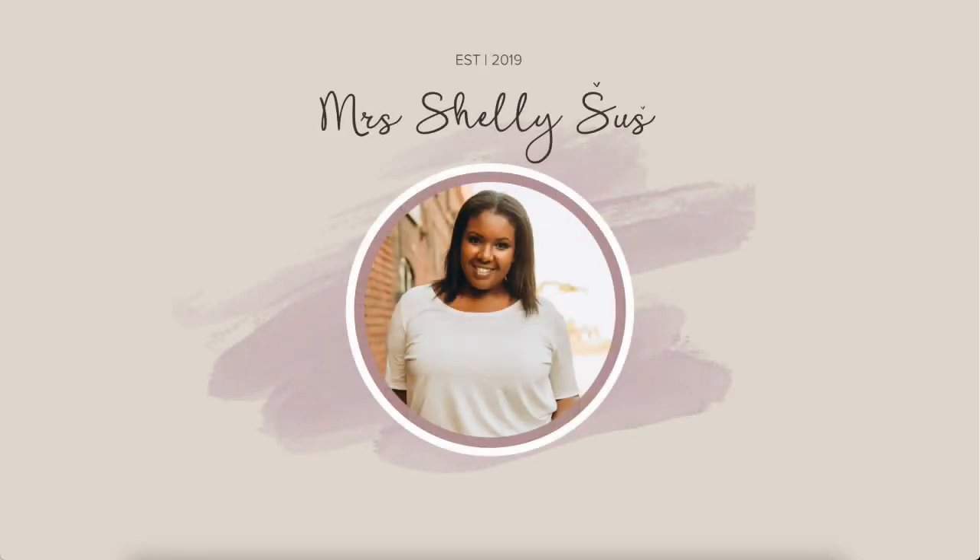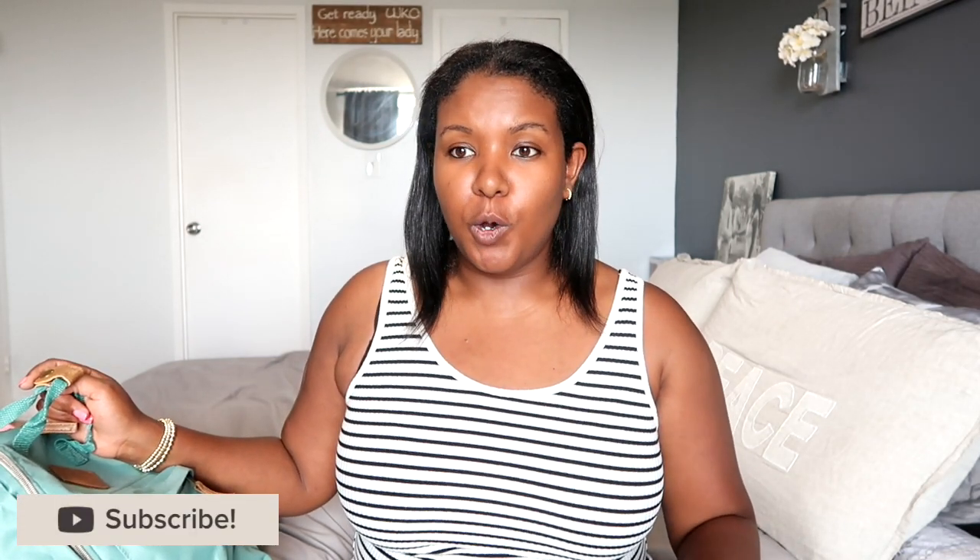Hey friends, I'm Shelley Shush, welcome back to my channel. Today I'm sharing how I'm planning on entertaining my two toddlers on multiple plane rides when we go on vacation next week. We are flying down to the Caribbean, we are going to be gone for a while, and we will be taking multiple planes throughout our entire trip. So I needed a bunch of things to help entertain them on the flights.